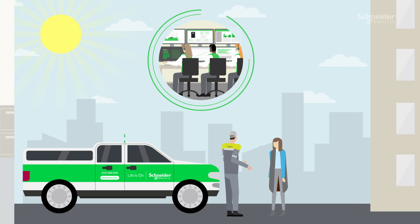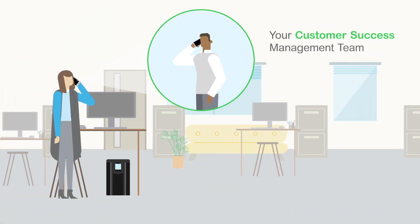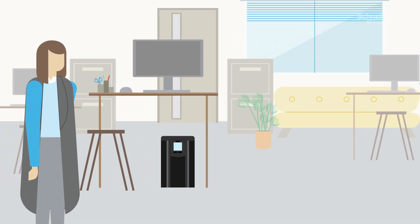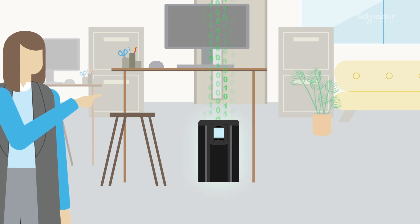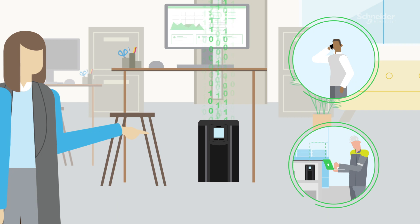How does it work? From day one, you'll have a trusted ally by your side — your customer success management team — who become the go-to coach, supporting you in the setup and configuration of your digital platform, as well as orchestrating remote and on-site services experts.